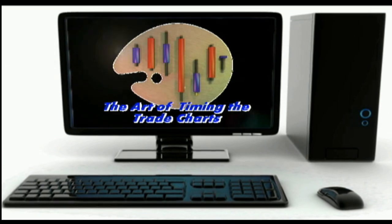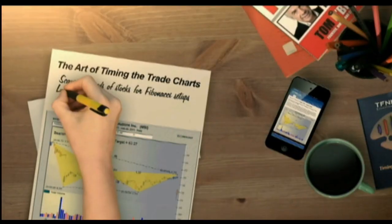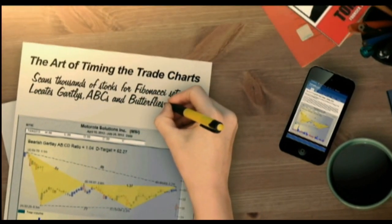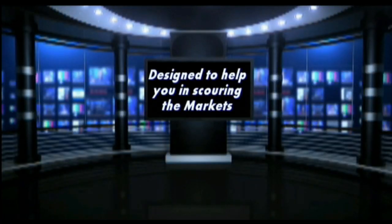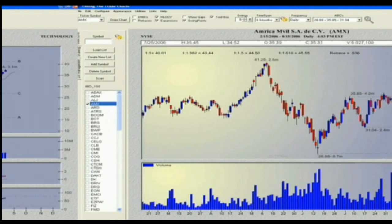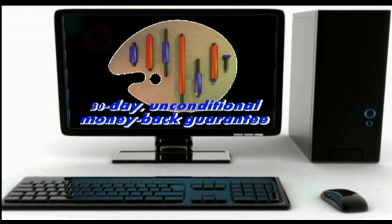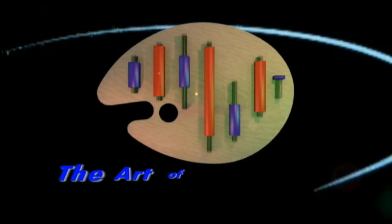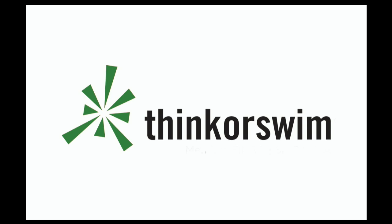TFNN is excited about the new software charting program, The Art of Timing the Trade Charts, in collaboration with Tom O'Brien and his best-selling book. David White has programmed an outstanding piece of software that scans thousands of stocks for Fibonacci formation setups including Gartley's, ABCs, Butterflies, and more. Licenses are available at only $79 a month with a 30-day unconditional money-back guarantee. Visit TFNN.com. This segment is brought to you by Think or Swim.